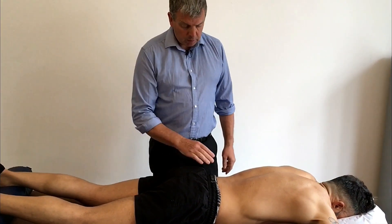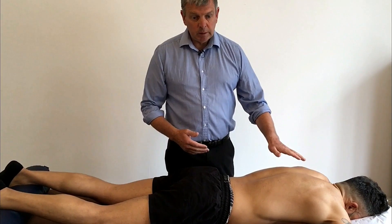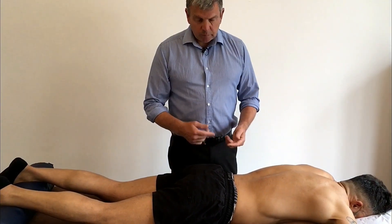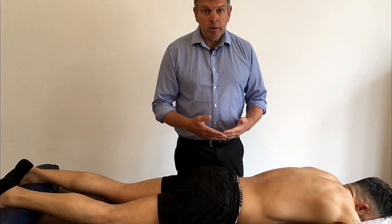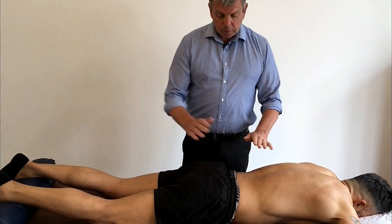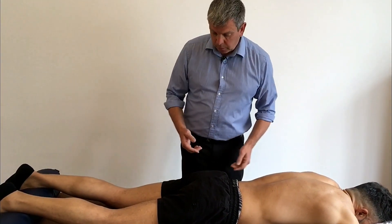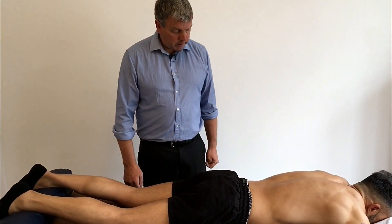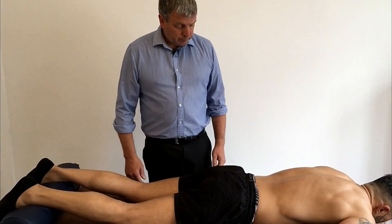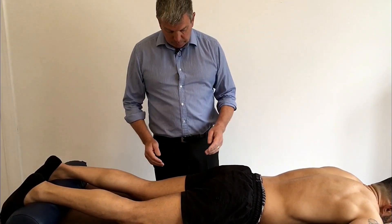With Bowen there's minimal talk with the client. Tom Bowen himself was quite deaf and never talked to his clients at all — he just did the moves and went in and out of the room, with his staff doing the talking. After the two-minute break you come back in and move on to the next section, which is on the back of the legs.